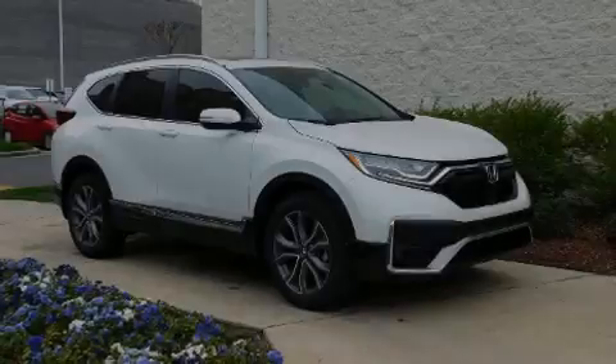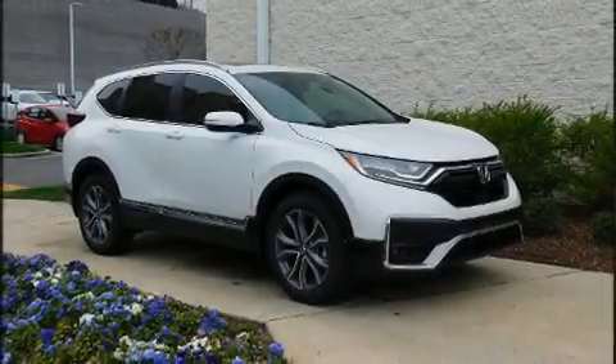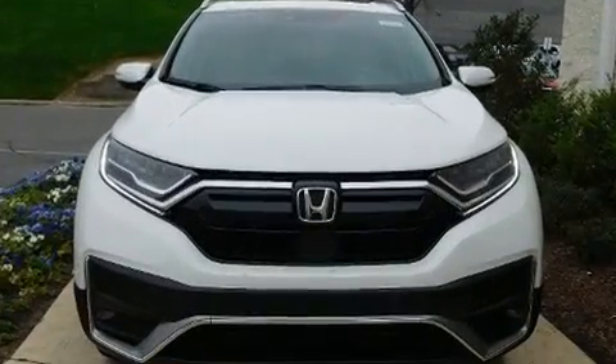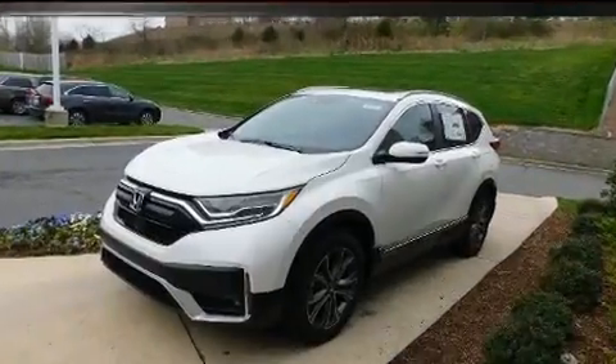Familiarize yourself with the 2020 Honda CR-V. Under the hood, you'll find a four-cylinder engine with more than 170 horsepower. All-wheel drive keeps this model firmly attached to the road surface.